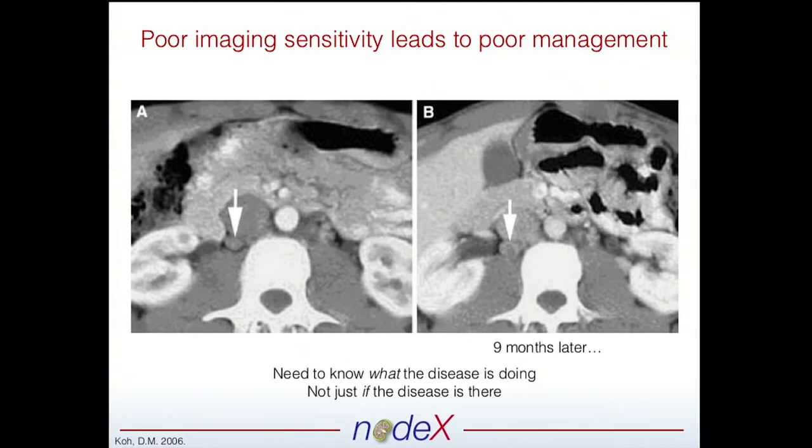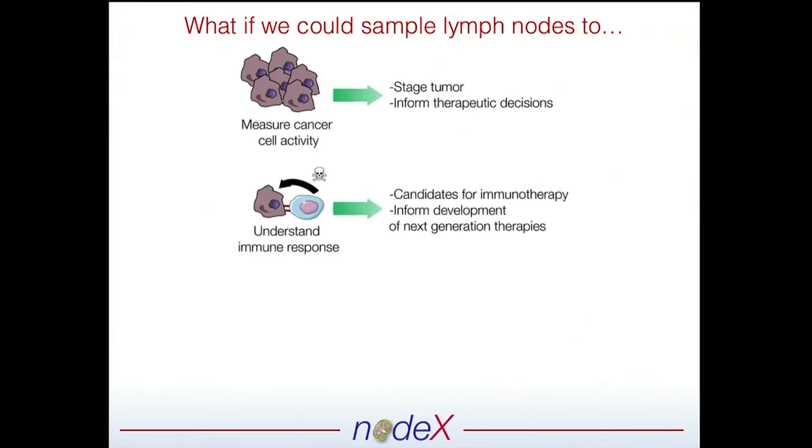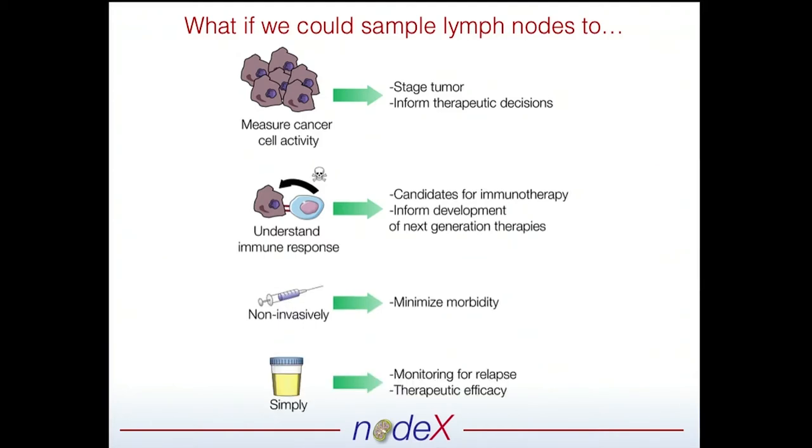So if we could do this, what is achievable? If we could noninvasively measure tumor cell activity, we could get at whether or not there's tumor invasion into the metastases earlier, and by doing this, really impact patient outcomes. If we could understand the tumor-immune interface before we administer immunotherapies, we could drive home and improve next-generation immunotherapies. By doing this noninvasively, we minimize the morbidity — no more lymphedema for these patients. And if we could do this simply, say a urine test, then we can monitor for relapse and also monitor for therapeutic efficacy.